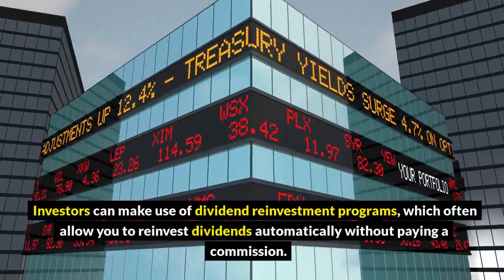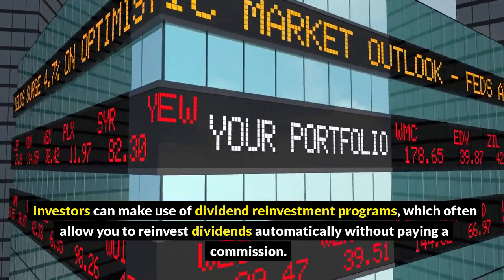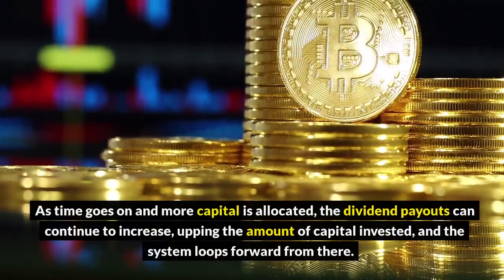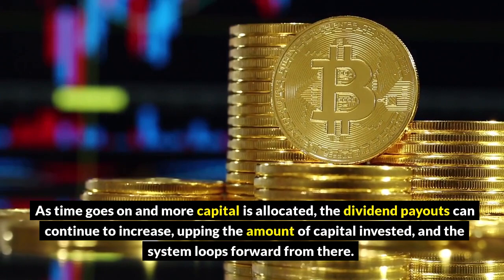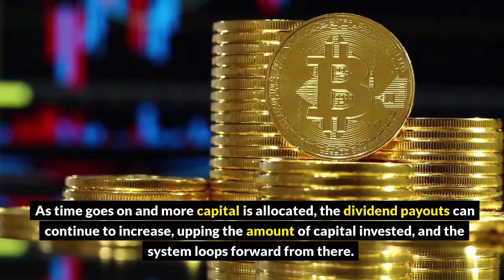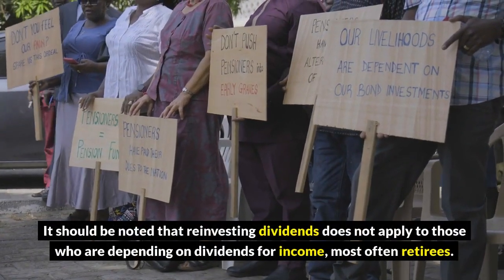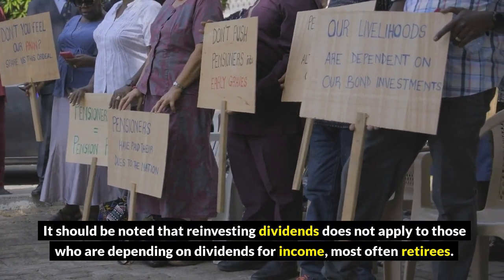Investors can make use of dividend reinvestment programs, which often allow you to reinvest dividends automatically without paying a commission. As time goes on and more capital is allocated, the dividend payouts can continue to increase, upping the amount of capital invested, and the system loops forward from there. It should be noted that reinvesting dividends does not apply to those who are depending on dividends for income, most often retirees.